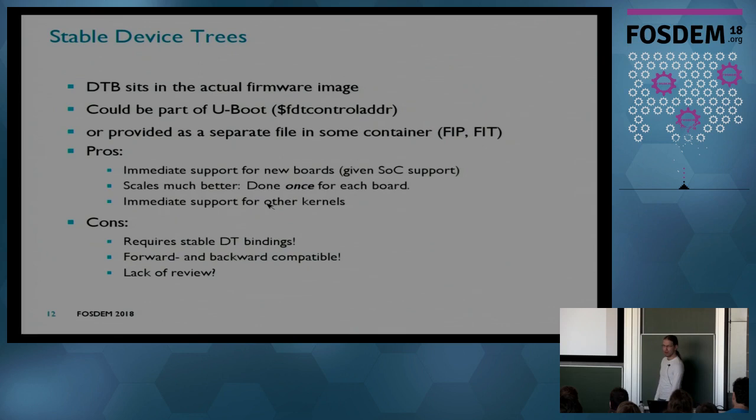You get immediate support for other kernels. The disadvantage is it requires stable DT bindings — you can't just change how Linux interprets the DT without ensuring forwards and backwards compatibility so all DTs work with new or old kernels. I believe it's possible. Some people say don't even try, but I think it's worth it. Also, if board vendors start shipping DTs, they need to be reviewed — ideally going through the kernel repository or reviewed by the kernel community — but they should be shipped by the board vendors, not the kernel.